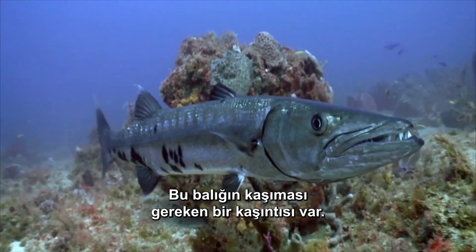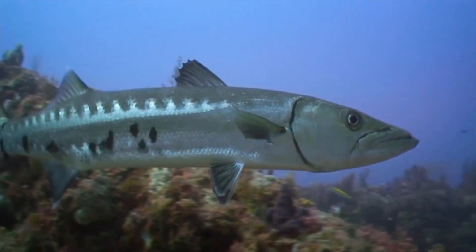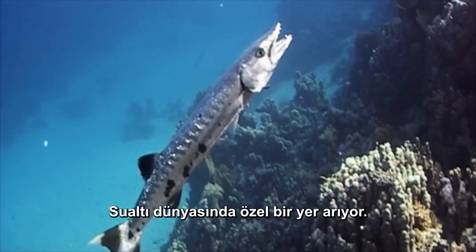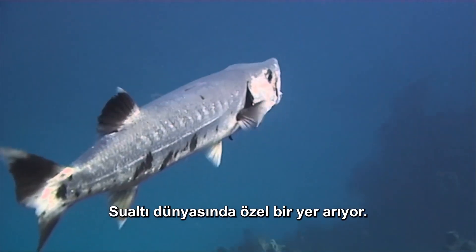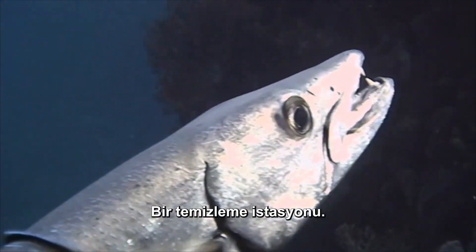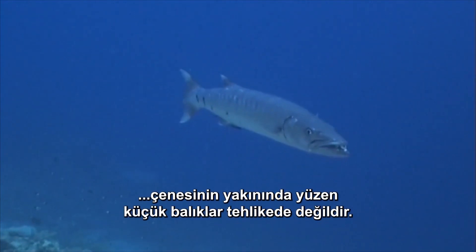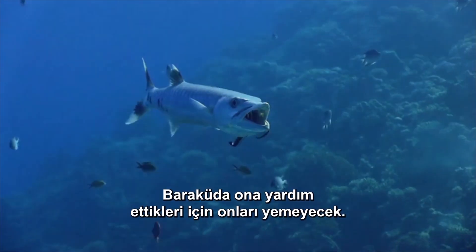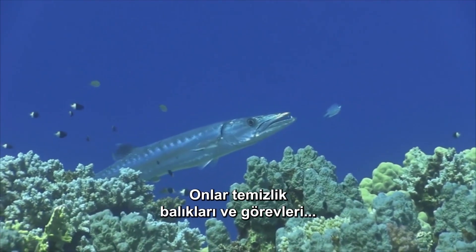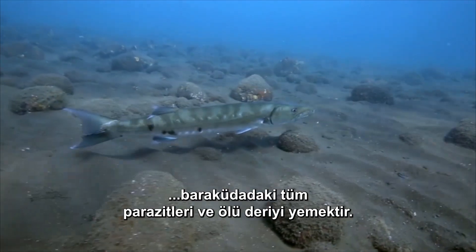This one fingerling has an itch she needs to scratch. She's looking for a special place in the underwater world: a cleaning station. Despite the Barracuda's hearty appetite, the little fish swimming close to her jaws are in no danger. The Barracuda will not eat them because they are helping her. They are cleaner wrasse and their job is to eat all the parasites and dead skin from the Barracuda.